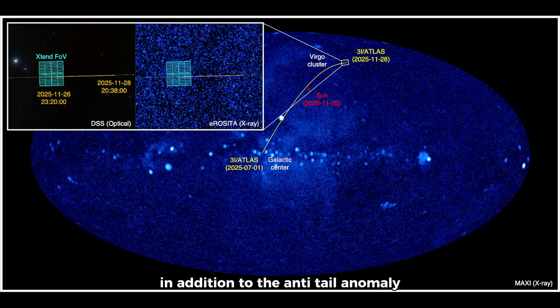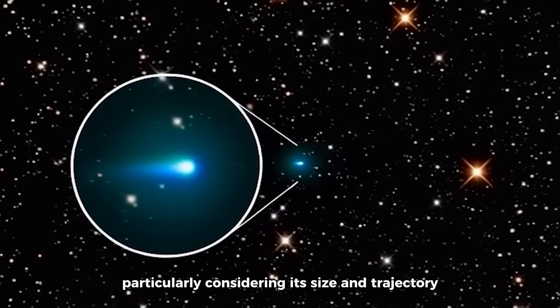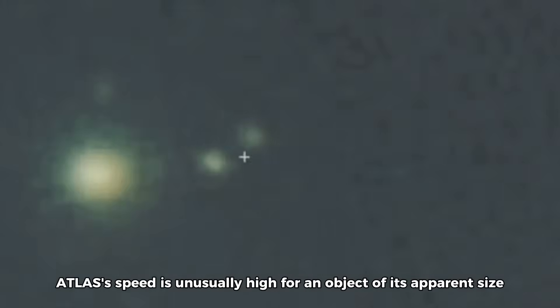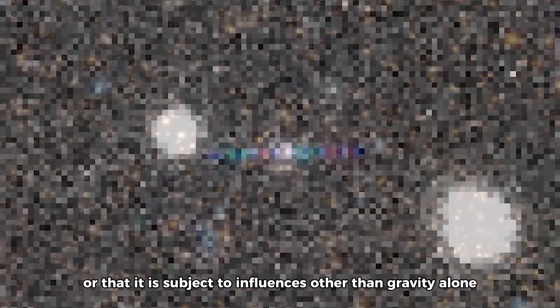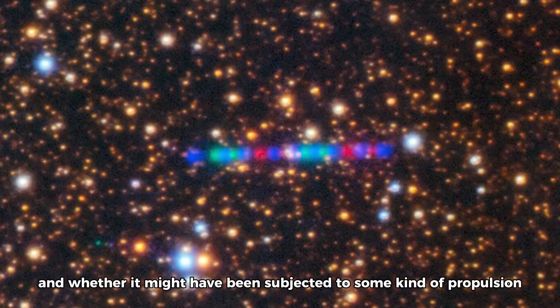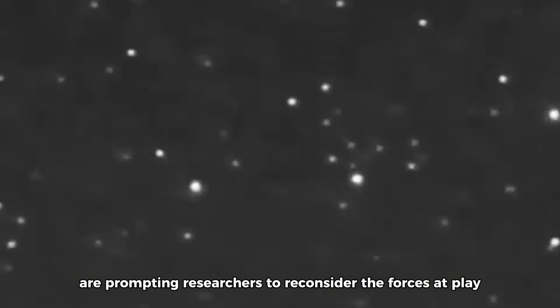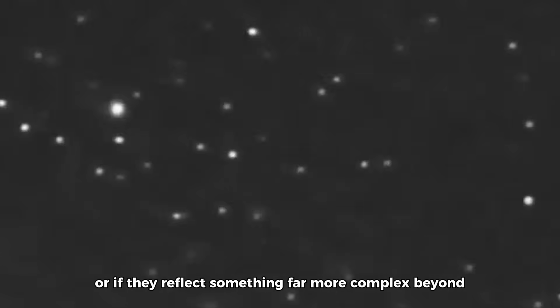In addition to the anti-tail anomaly, 3i Atlas displays an intriguing mass and speed anomaly. The object's mass and velocity defy conventional expectations for interstellar objects, particularly considering its size and trajectory. While most comets show relatively predictable velocities based on their composition and gravitational interactions, 3i Atlas's speed is unusually high for an object of its apparent size, suggesting its mass might be much less than previously assumed, or that it is subject to influences other than gravity alone. This discrepancy raises further questions about the density of the object and whether it might have been subjected to some kind of propulsion or modification.